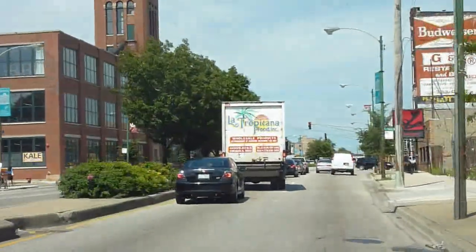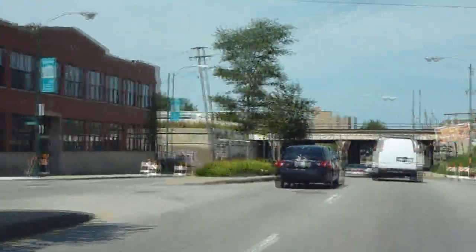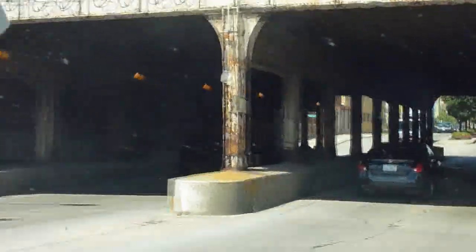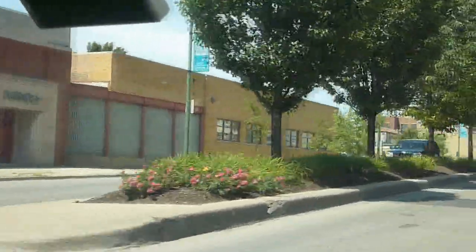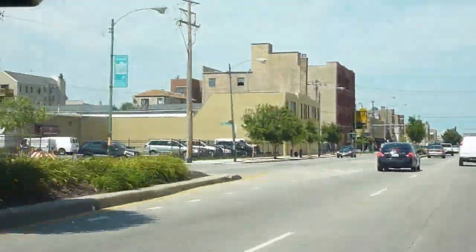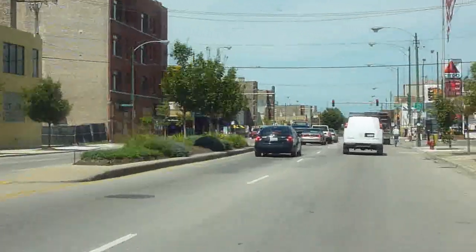Passing that — it's the site of the Pitchfork Music Festival every summer, and there was Ribfest this past weekend. A lot of Ashland is a boulevard-style street — you can see trees lining the median and some other landscaping for most of the way. Now we're entering West Town proper.